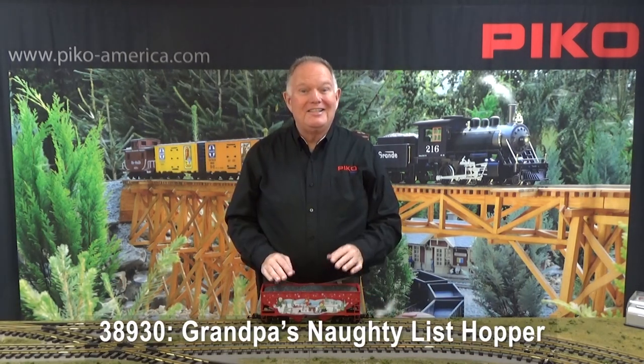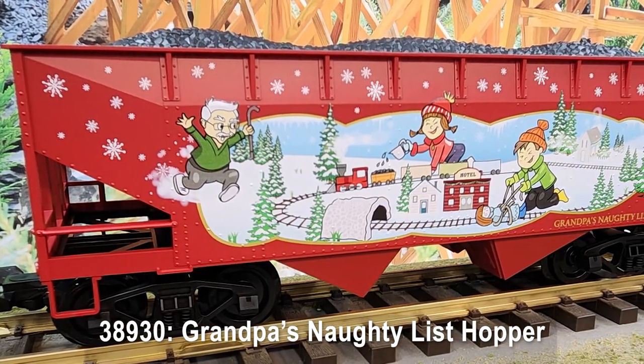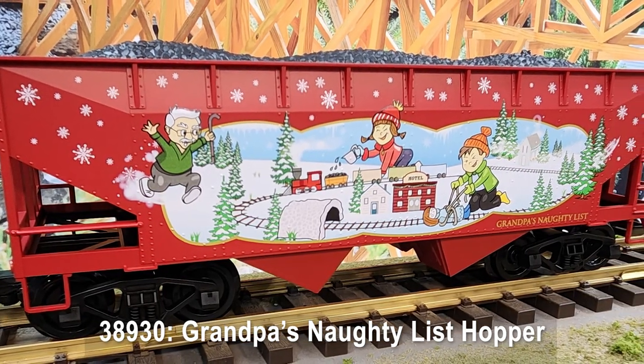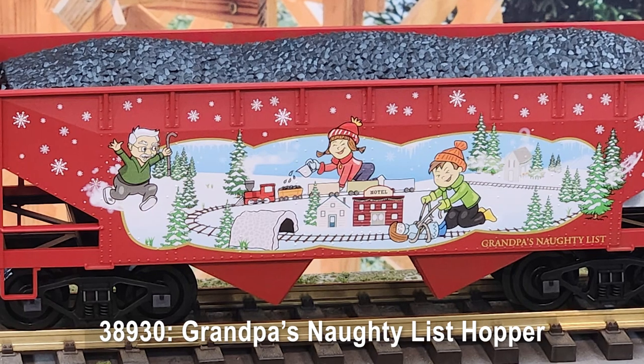Next up is a beautiful new hopper car decorated in a colorful Christmas scene. It's got some mischievous kids kind of wreaking havoc with Grandpa's train layout, so they are on Grandpa's naughty list. Not sure what they will be getting, but this car is definitely bringing a load of coal, so maybe some lumps of coal are on the way for their stockings.